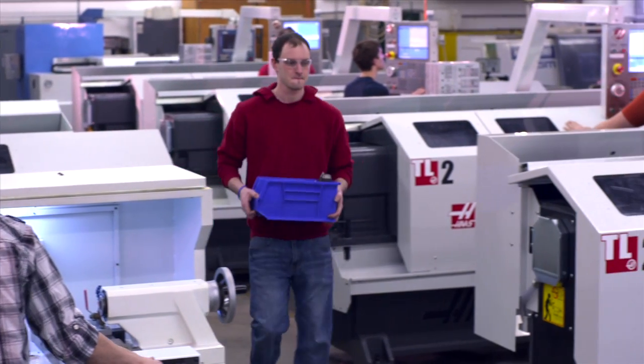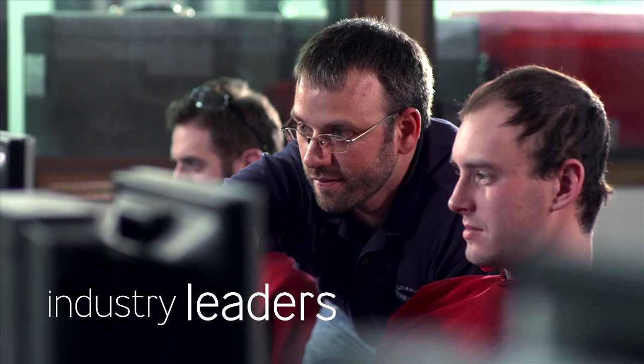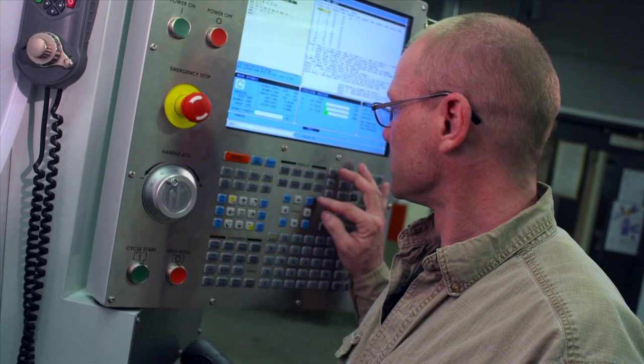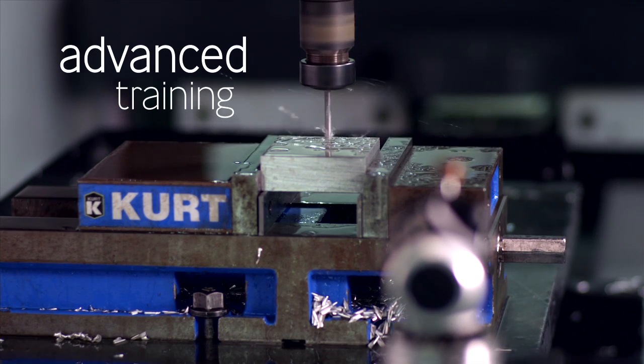CNC operators and technicians are employed all over the country, and at Blackhawk Technical College our students are trained to become leaders in the industry — specially trained to program, operate, and maintain the most advanced manufacturing equipment in the world.